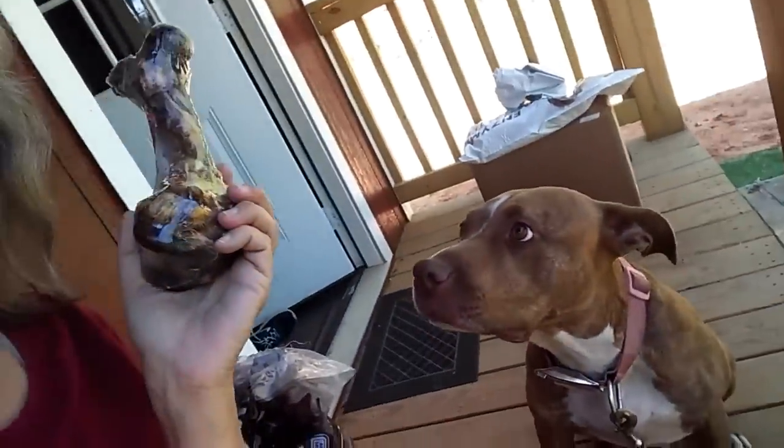I got a bone for my girl because she's a good girl and she deserves it. Oh, you should see her — she knows it's for her. I'm going to open it up and give it to her in just a minute. Not now, I've got to show the other things I got first.